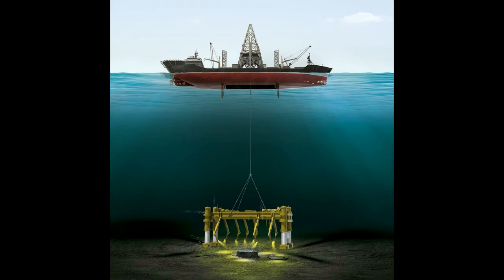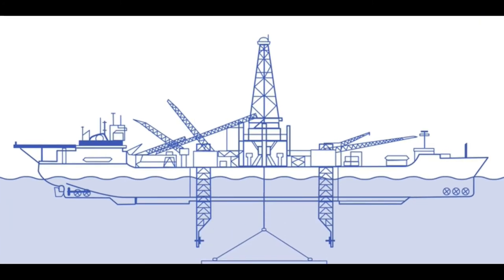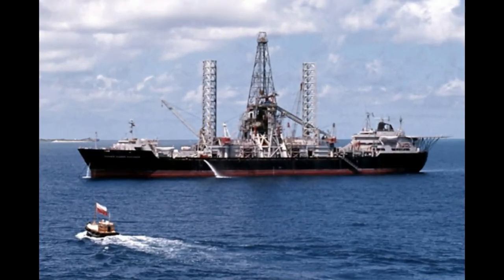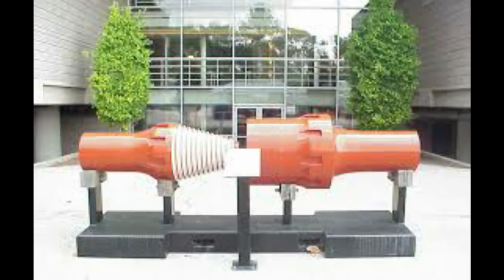Hughes Glomar Explorer employed a large mechanical claw which Lockheed officially titled the capture vehicle but affectionately called Clementine. The capture vehicle was designed to be lowered to the ocean floor, grasp the targeted submarine section, and then lift that section into the ship's hold. One requirement of this technology was to keep the floating base stable and in position over a fixed point 16,000 feet below the ocean surface. The capture vehicle was lowered and raised on a pipe string similar to those used on oil drilling rigs. Section by section, pairs of 30-foot steel pipes were strung together to lower the claw through a hole in the middle of the ship.